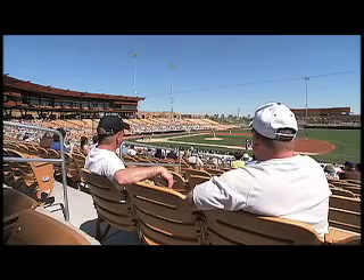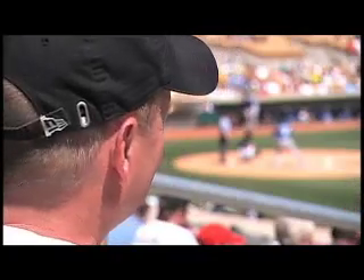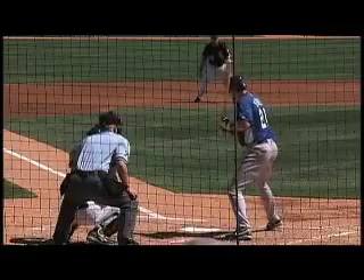Some call this place a two-for-one ballpark — two teams at one place. But this 141-acre site is more than just a spring training facility. Organizers call it a baseball campus.